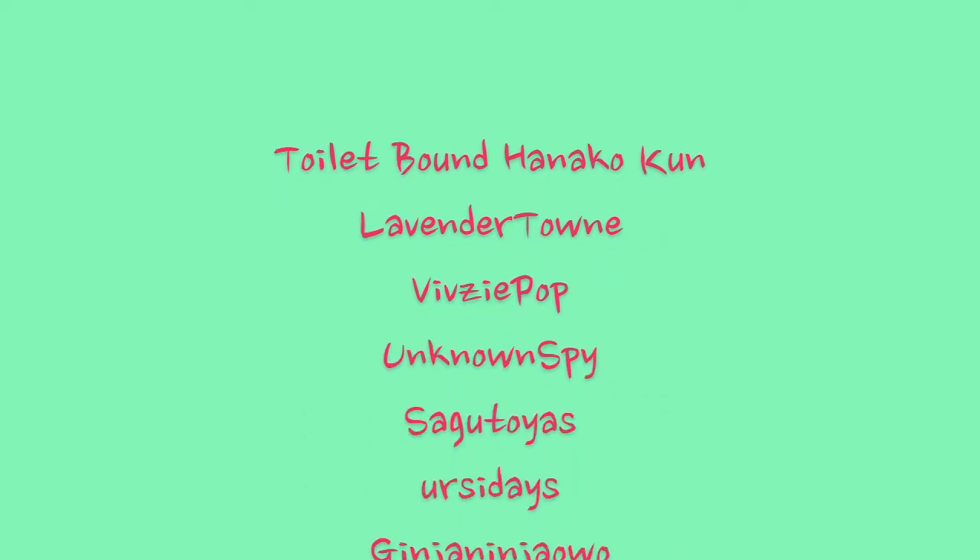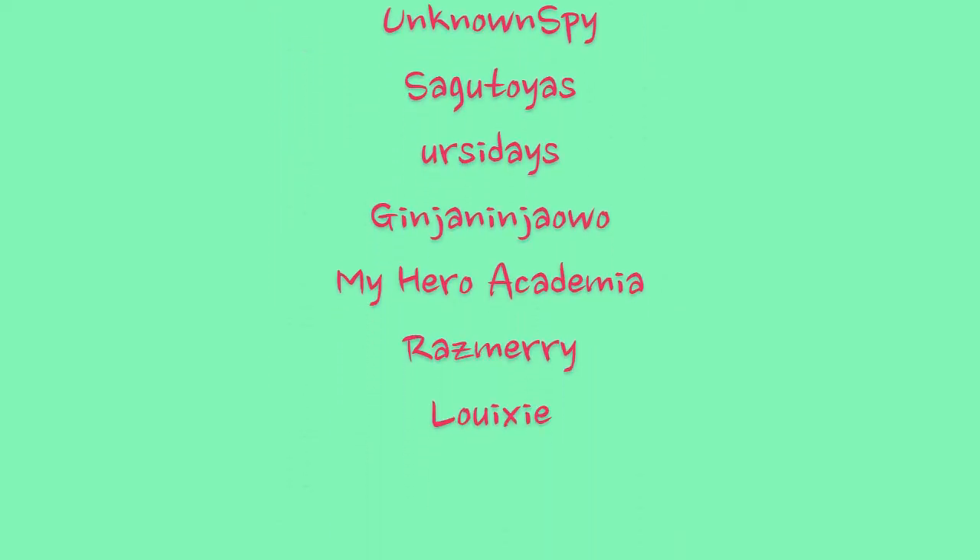And those are, in order: Toiletbound Hanukkun, Lavender Town, Vivzy Pop, Unknown Spy, Saki Toyos, Earth Today, Junjunja, O.W.O., Maya Herakadamia, Razmer, and Luixi. I'm sorry if I mispronounced any of those names. The individual artists' socials will be linked down below, along with mine.